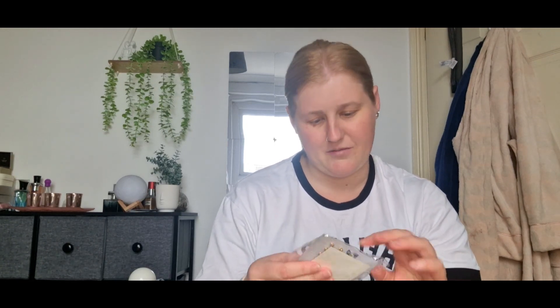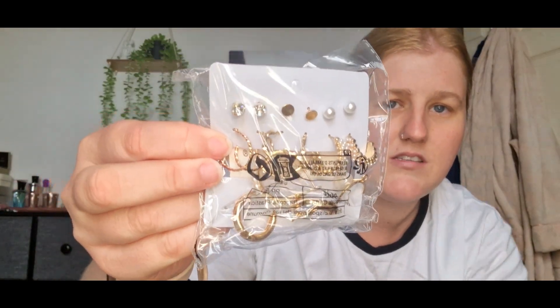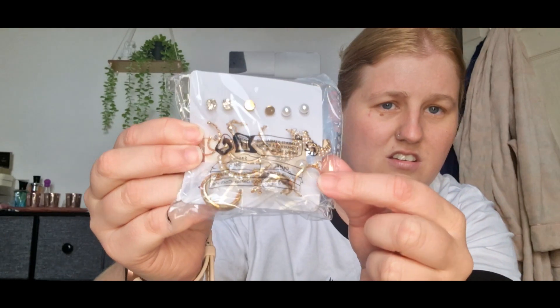Next thing in my goodie bag, I've got a whole pack of earrings - loads of earrings. They're quite cheap as well. I don't know if you'll be able to see very well, but we've got all the different ones - hoops, studs. Very nice.